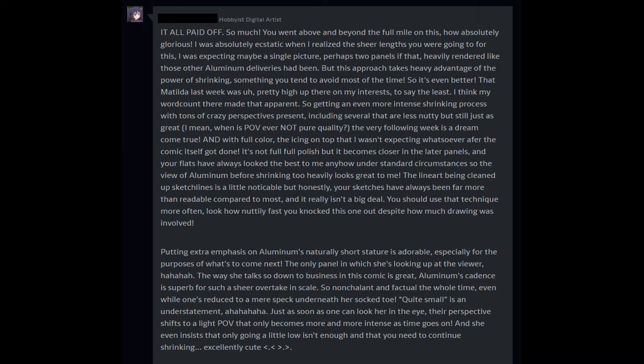After the comic itself got done, it's not full full polish, but it becomes closer in the later panels, and your flats have always looked the best to me anyhow under standard circumstances. So the view of Aluminum before shrinking looks great. The line art is a little noticeable, but honestly your sketches have always been far more readable compared to most and it really isn't a big deal. You should use that technique more often — look how nuttily fast you knocked this one out despite how much drawing was involved.